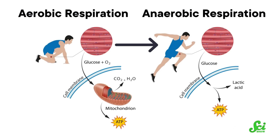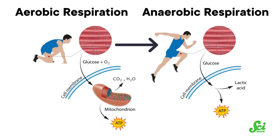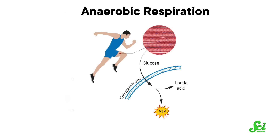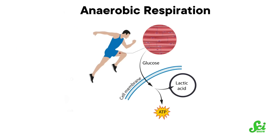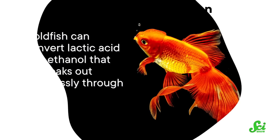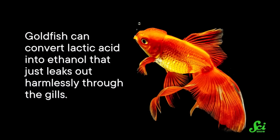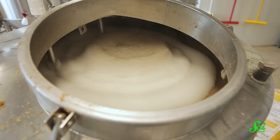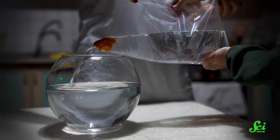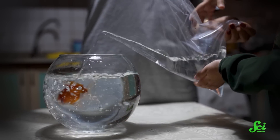Like most vertebrates, goldfish can switch how they burn fuel from doing it with oxygen, or aerobic respiration, to without, or anaerobic respiration. The problem is, anaerobic respiration creates lactic acid that needs to be broken down by cells before it leaves the body, and that can quickly build up and kill most species. But goldfish can convert lactic acid into ethanol that just leaks out harmlessly through the gills. They accomplish this using a version of the enzyme pyruvate decarboxylase, which breaks down lactic acid through fermentation. It's similar to how brewers yeast breaks down sugars to make alcohol. In the stagnant, low-oxygen tanks where goldfish found themselves living, it was an essential survival skill that almost no other fish had.